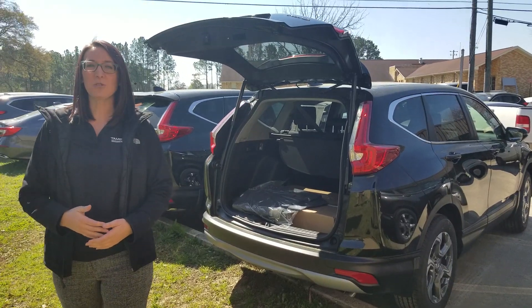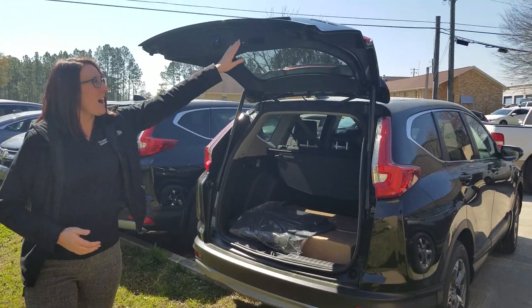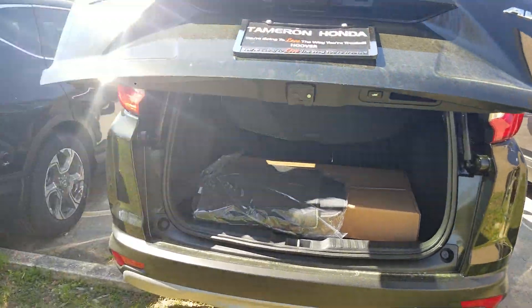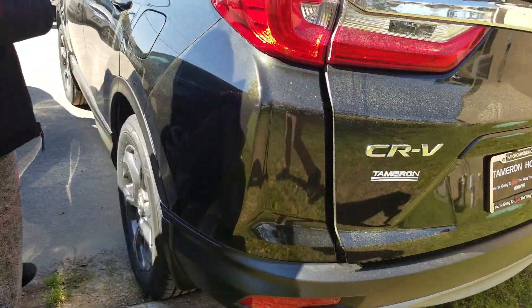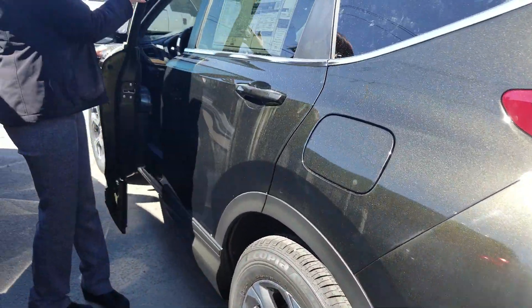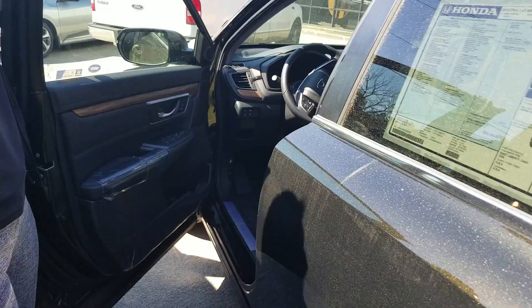This one in particular is the EXL trim package, so you are going to get the automatic hatch that is height adjustable depending on your height and the height of the garage that you're trying to squeeze into. You also pick up 18-inch alloy wheels on the EXL.